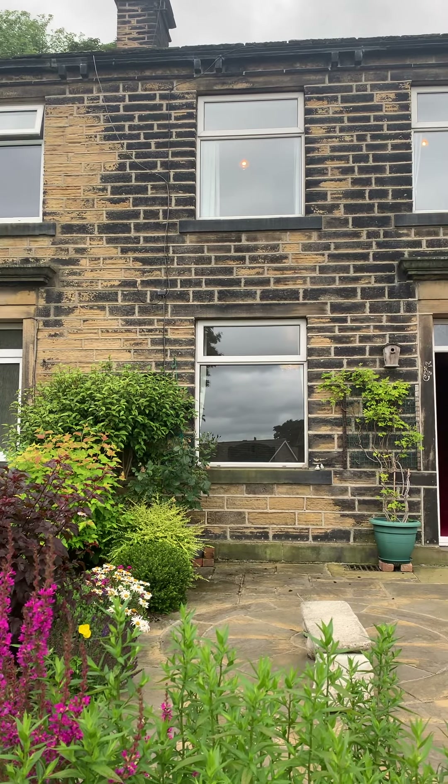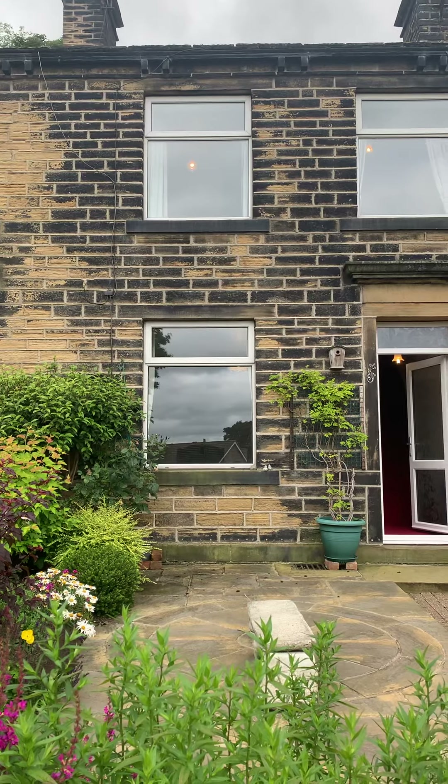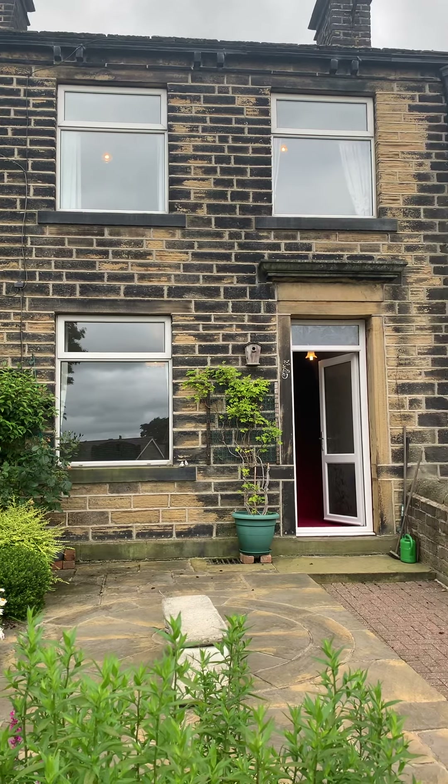Hi there guys, I've just brought you to look around this beautiful three bedroom cottage on Cliff Road at Shepley.